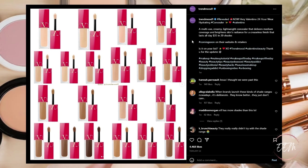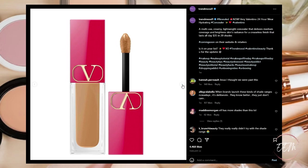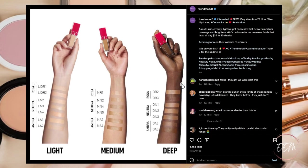Next up, there's a new Very Valentino 24-hour wear hydrating concealer — a multi-use creamy lightweight concealer that delivers medium coverage and brightens skin's radiance for a creaseless finish that lasts all day. It's priced at $35 in 20 shades, coming soon. I'm intrigued by the Valentino foundation which I haven't tried yet but is on my makeup wish list, and I'm also intrigued to try out this concealer when it comes out, so it's definitely going on my makeup wish list.